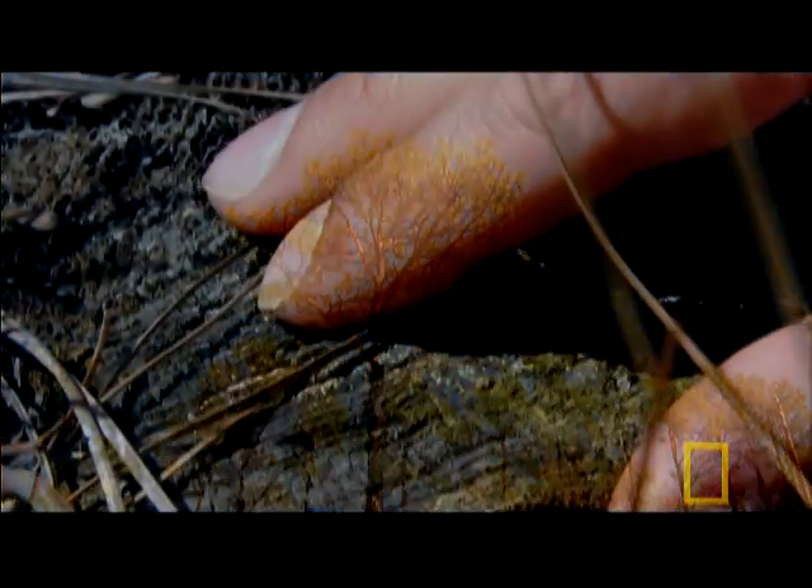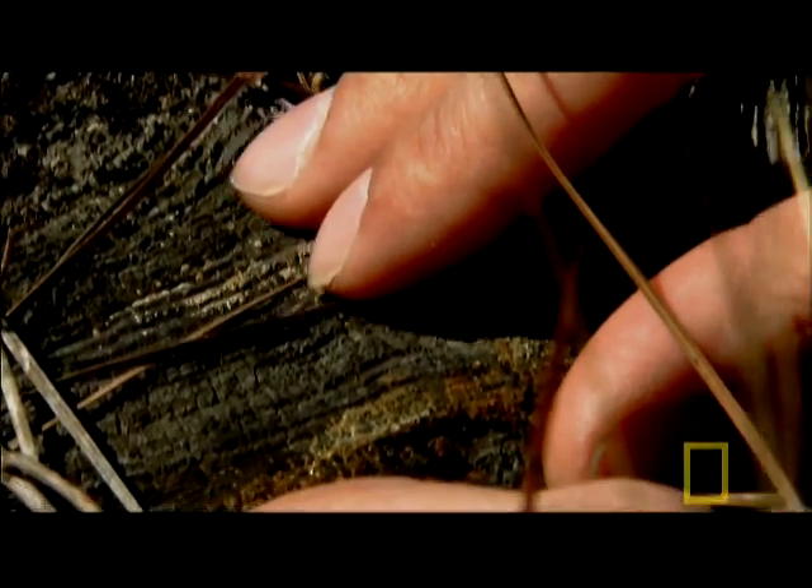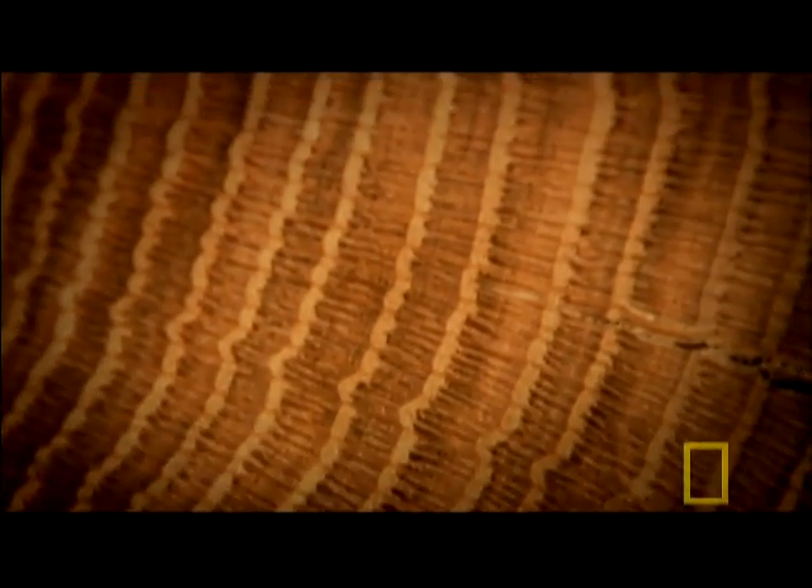The tree ring record is being used to learn about past hurricanes by actually picking apart the tree rings on a much finer scale — not only for the 20th century, but for many centuries.